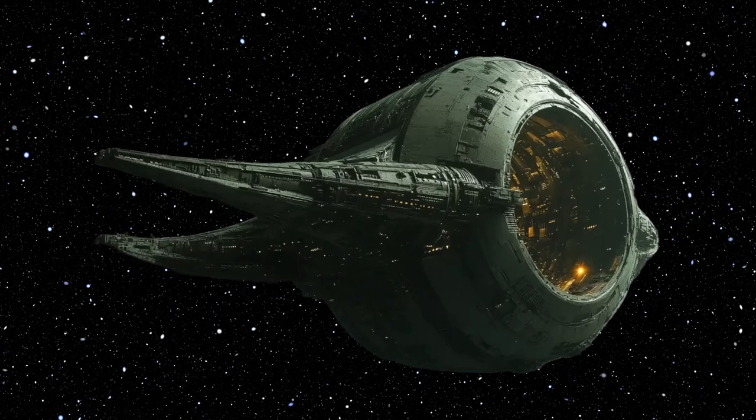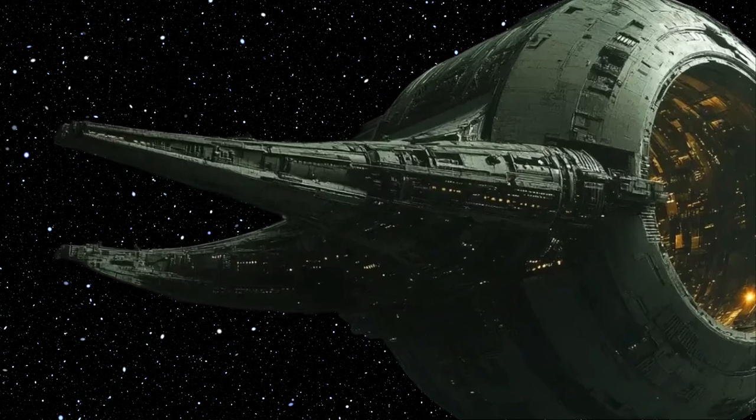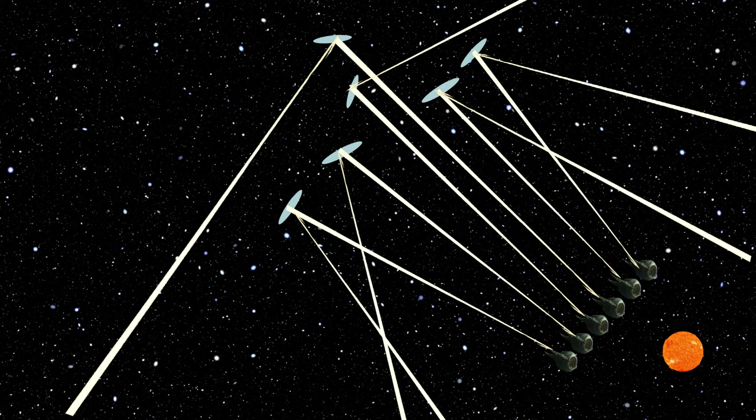This process extracts energy from quantum fluctuations, powering a colossal laser system that transmits energy across the star system. Space mirrors guide the laser beams, ensuring continuous power supply.